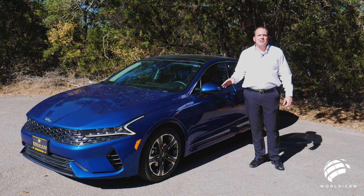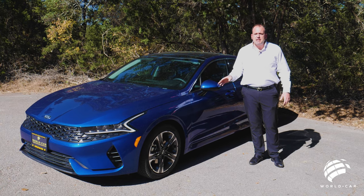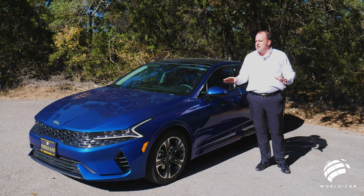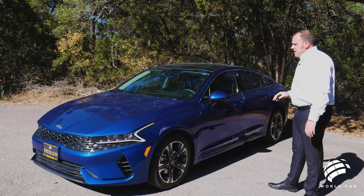It's not an Optima anymore — this is now the new Kia K5. This is going to be the replacement for the Optima, and they have done a complete redesign from the ground up on this car, and it looks absolutely amazing.